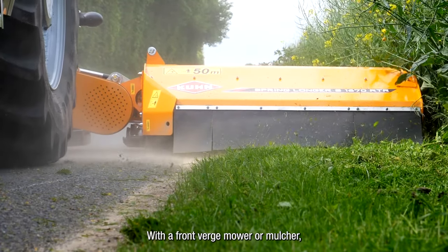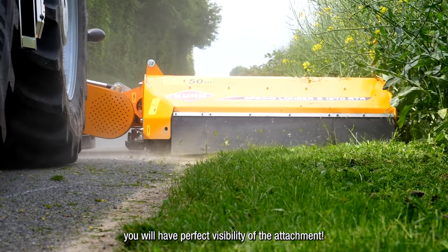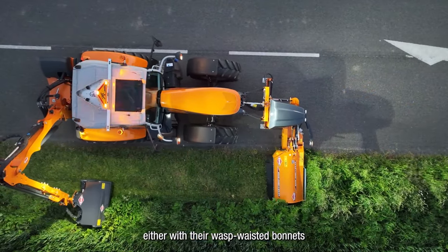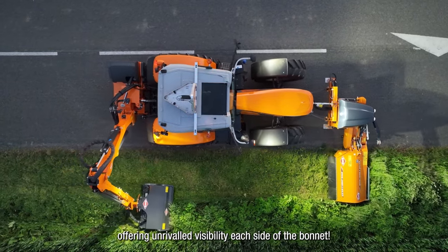With a front verge mower, you will have perfect visibility of the attachment. The MF6S and MF7S are not to be outdone either, with their wasp-waisted bonnets offering unrivalled visibility each side of the bonnet.